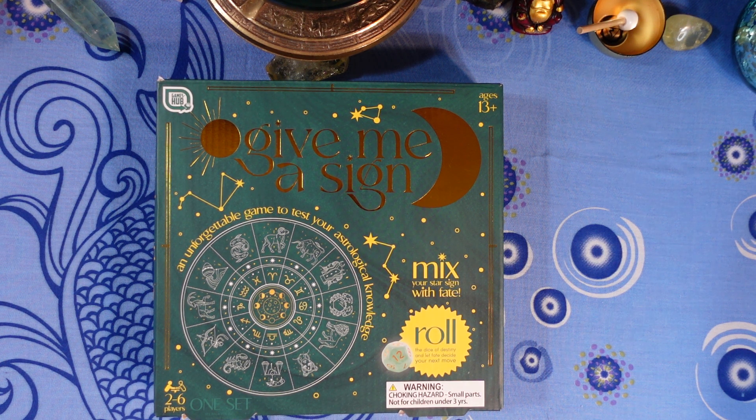Next question: what is the sign of the virgin? Is it A) Aries, B) Taurus, C) Virgo, or D) Leo?